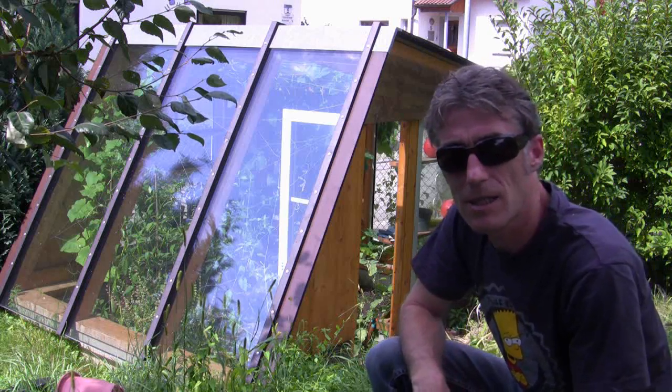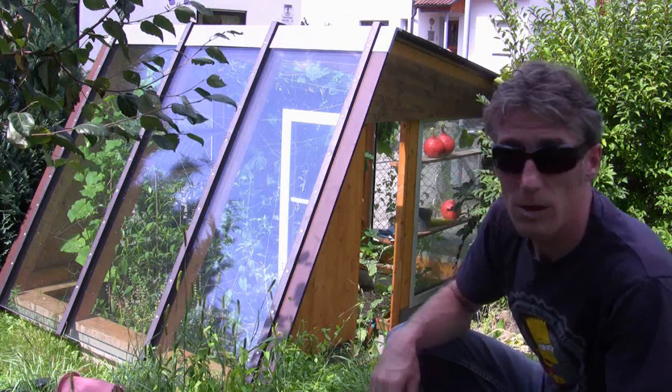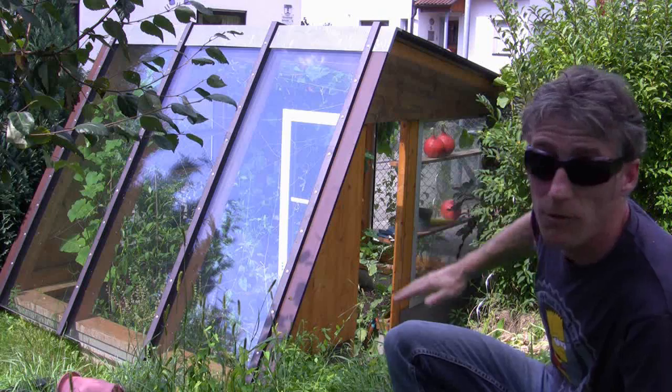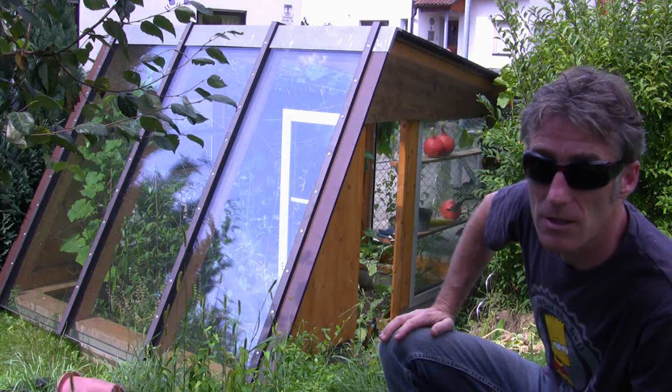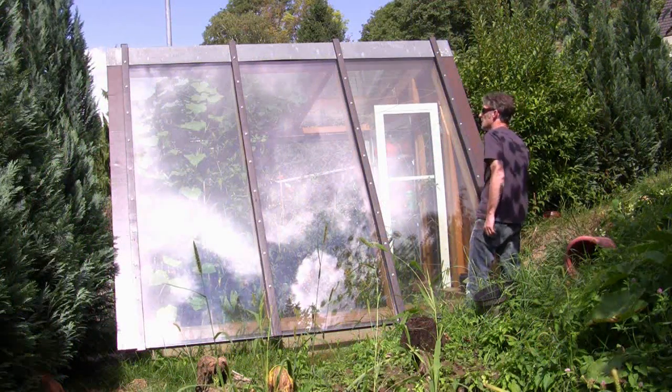The old greenhouse is looking pretty good. The only sign of weathering is on one of the outside flaps, where it's been open the whole summer — it's gone a bit discoloured from having the rain continually on it. But otherwise it's holding up really well.